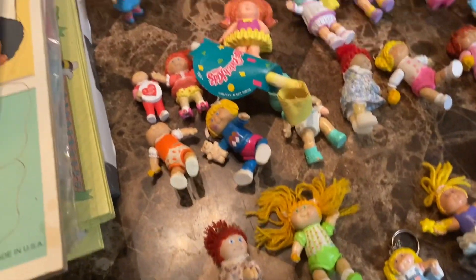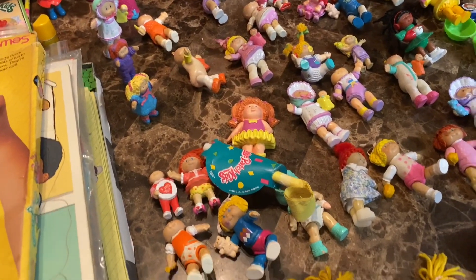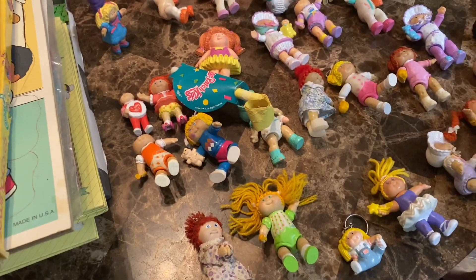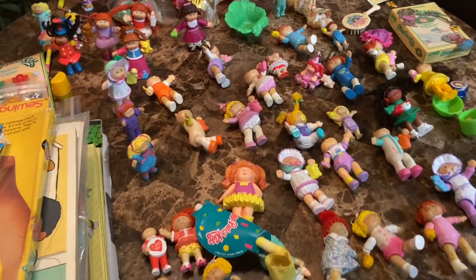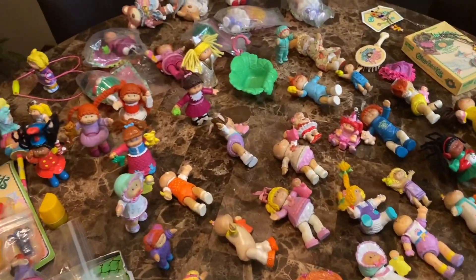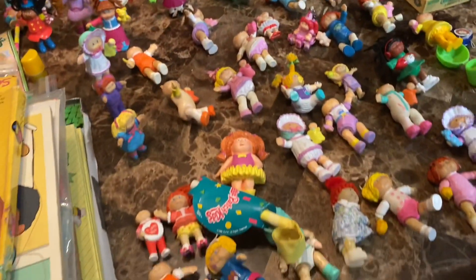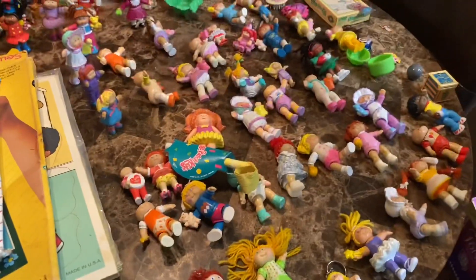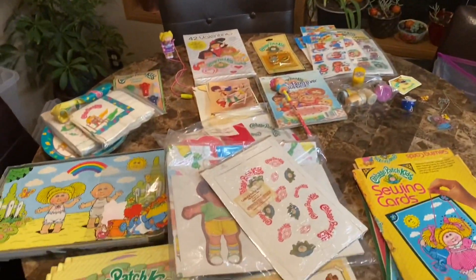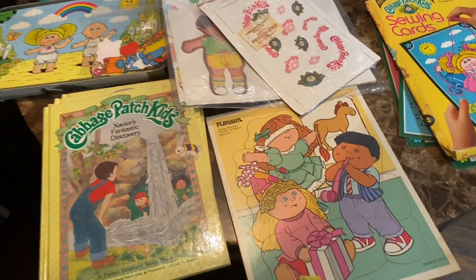We'll probably do one lot, or maybe two at the most, because we want to just sell them all — we don't want to piece them out. It's very time consuming. If somebody sees one on here that they recognize as a rare one, please contact us. They've been stored and there's kind of a film on them, so we're going to have to clean them up a little.